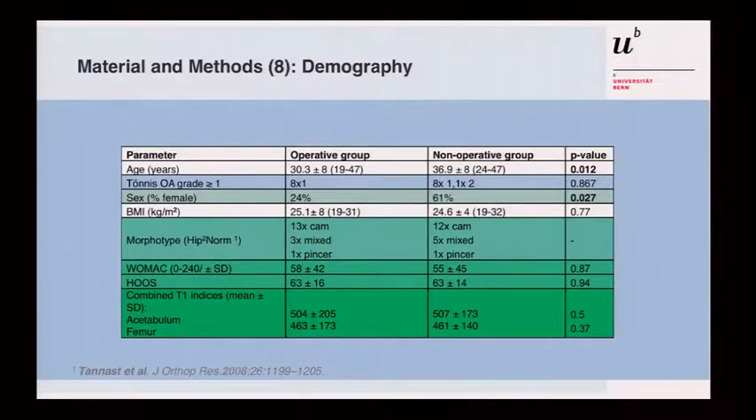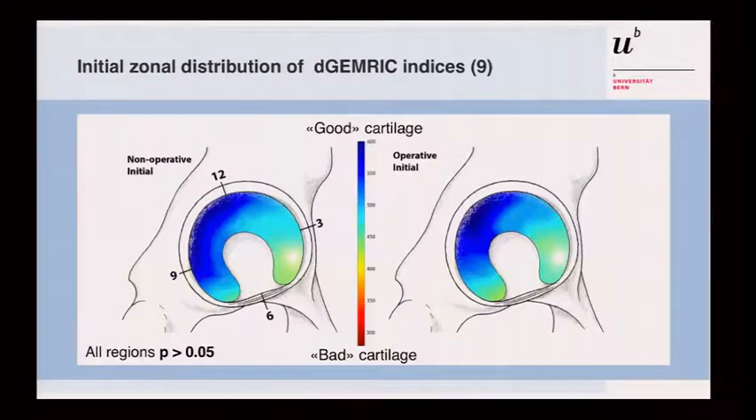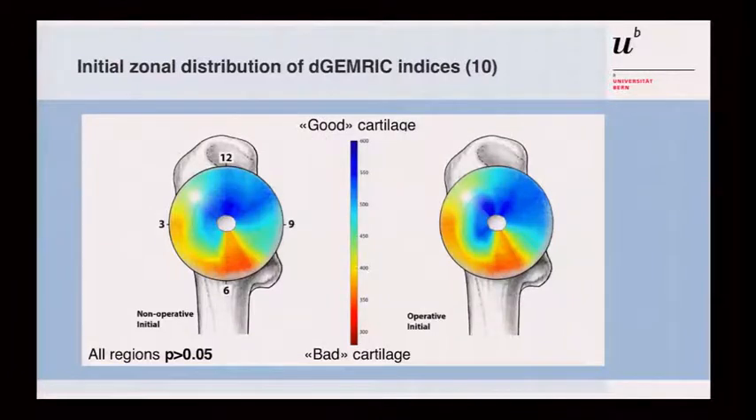Looking at the initial zonal distribution, you can compare the two groups. All acetabular measurement points are summarized and look very similar between groups. The best cartilage is posterosuperior — this holds for both the non-operative and operative groups. On the femoral head, the pattern also looks very similar, with the best, most bluish cartilage again posterosuperior.